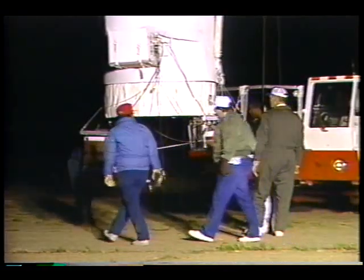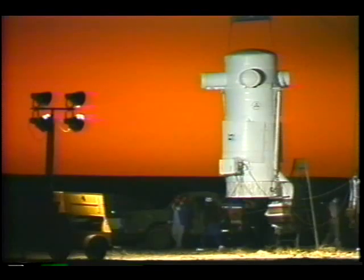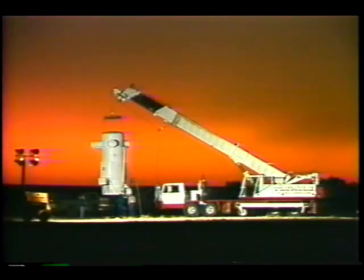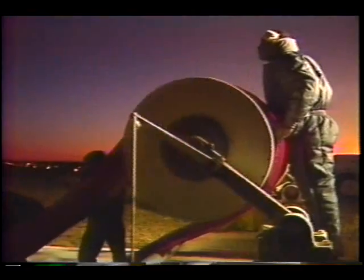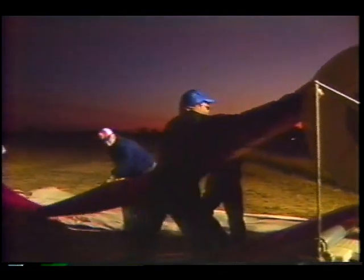Investigators from around the world converge here, bringing with them instrument packages weighing thousands of pounds. Their goal is to fly these large payloads 25 miles up, near the edges of space, gathering data about things like cosmic rays without the distorting effects of the atmosphere.